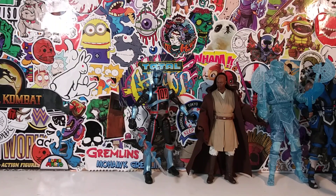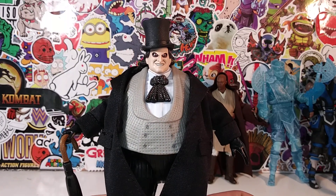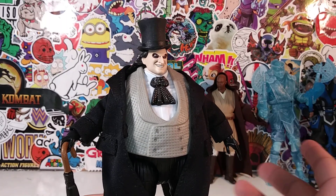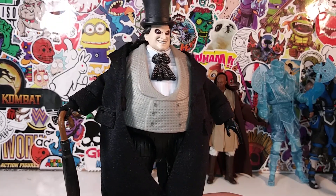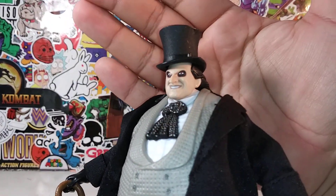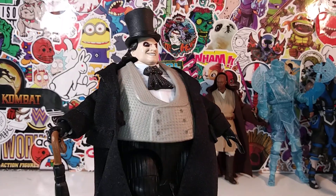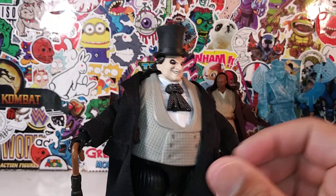Number 5 is a figure you might also disagree with — the Penguin DC Multiverse figure. He's a Multiverse figure, so that's probably why people overlooked him. But he's from one of my favorite Batman movies, Batman Returns, and they absolutely nailed the face sculpt. It looks just like Danny DeVito's Penguin came right out of the screen.